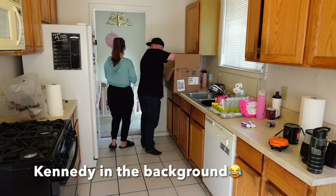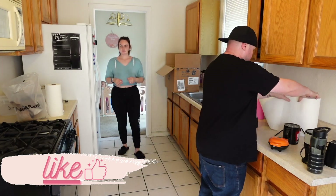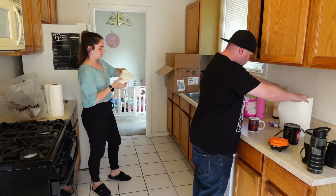I had to jump in because watching this back, Kennedy has me cracking up so hard. She is jumping up and down and I have this at four times speed so it looks like she's just going to take off.